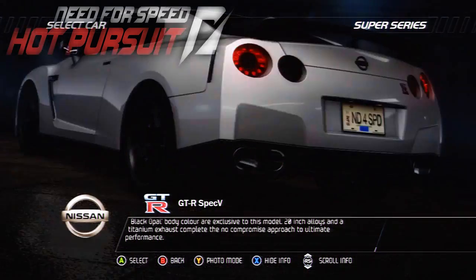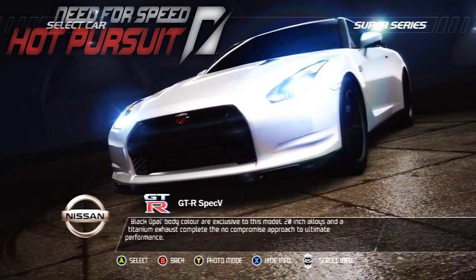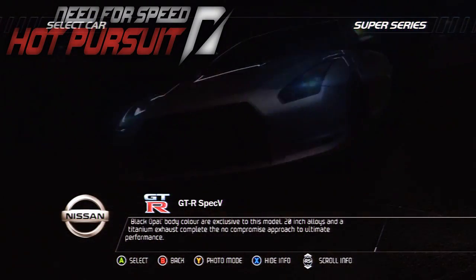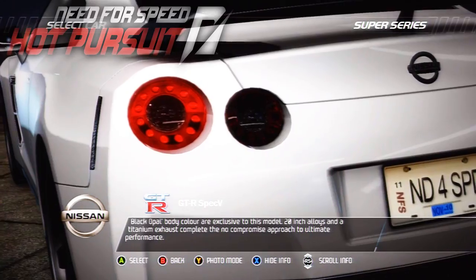Carbon fiber rear spoiler, front grille, brake ducts, and a unique ultimate black opal body color are exclusive to this model. 20-inch alloys and a titanium exhaust complete the no-compromise approach to ultimate performance.